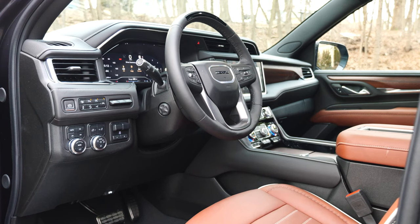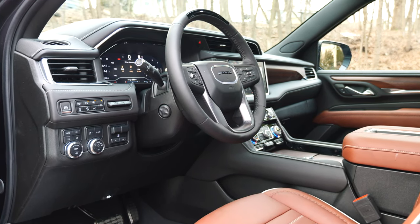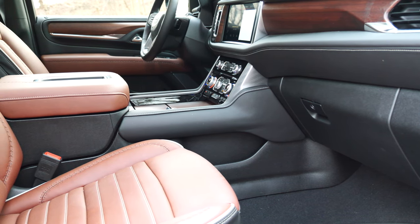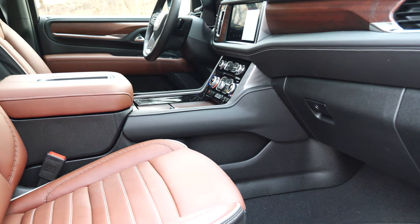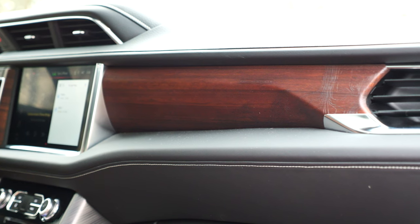After climbing inside the Yukon, you are greeted with a very spacious and practical cabin — a lot of storage solutions, enormous door pockets, and great overall ergonomics. The Denali trim gives you premium touches here and there, elevating the overall experience that you are, in fact, driving a six-figure vehicle.